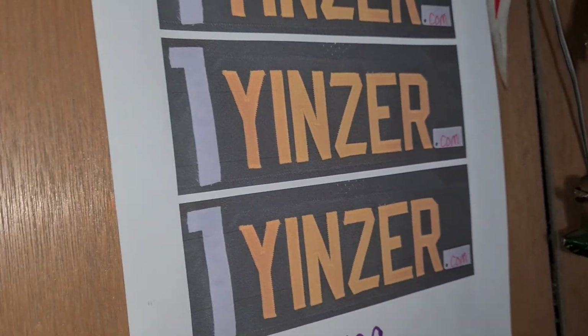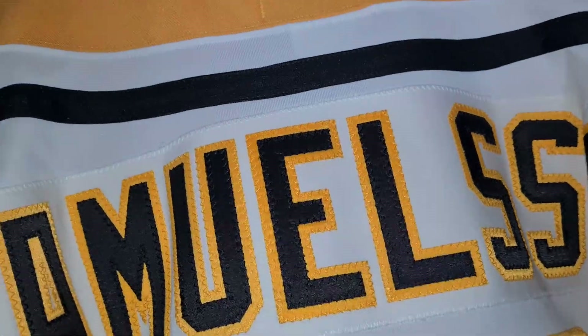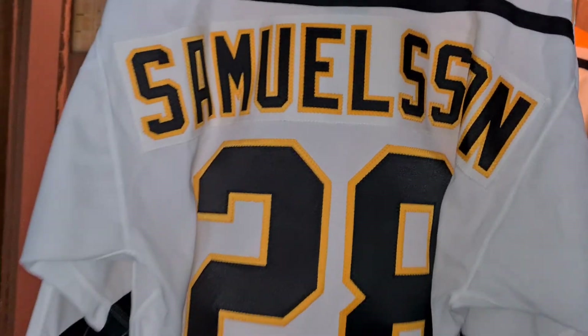Sleeve numbers, stitched on. Double elbows. Bite strap.